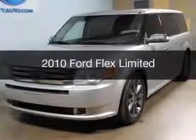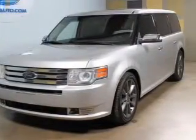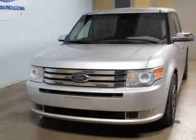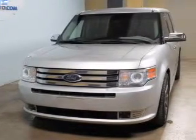Used 2010 Ford Flex, powered by front-wheel drive, a 3.5-liter, 6-cylinder engine, and a 6-speed automatic transmission.